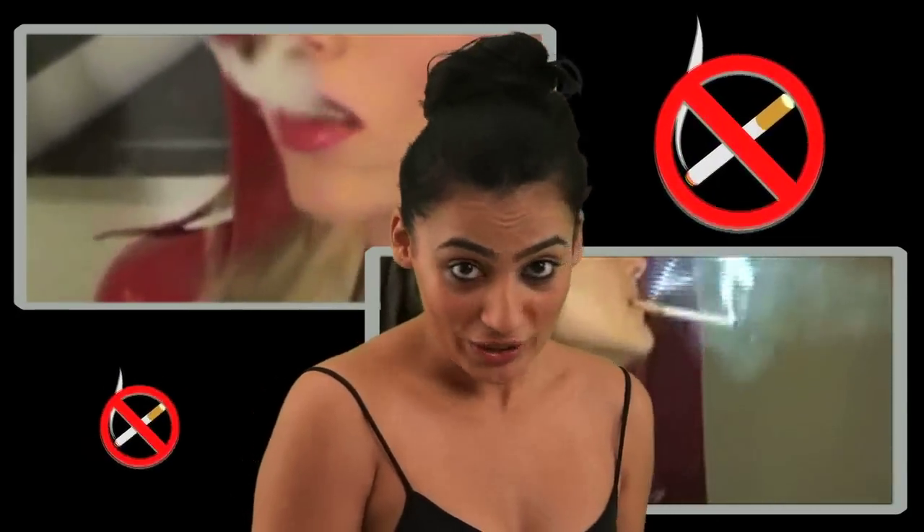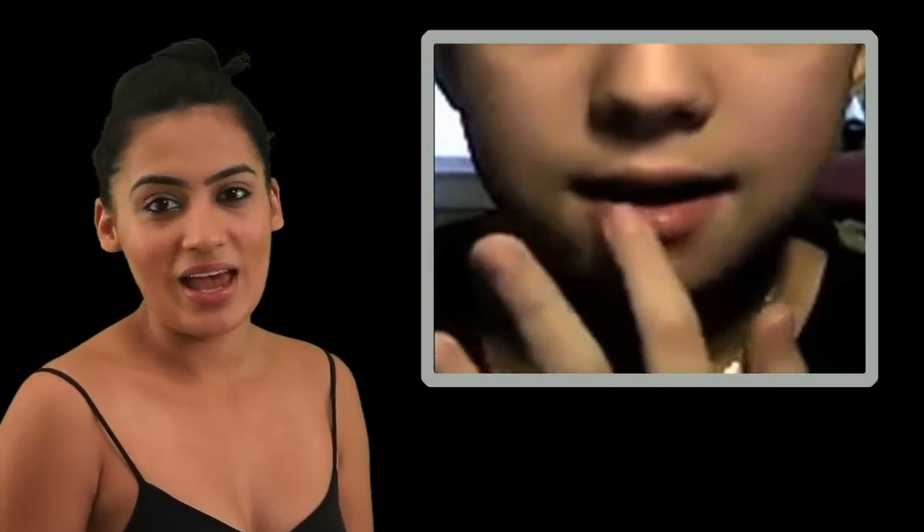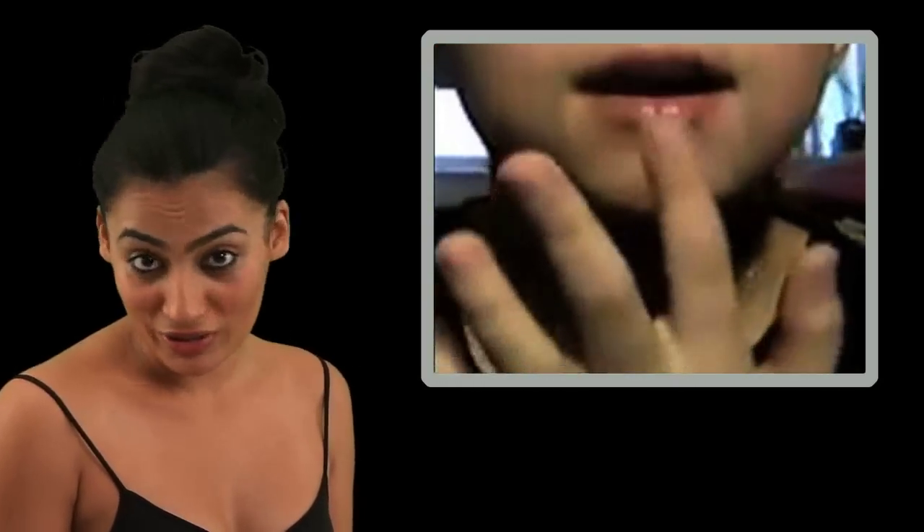First of all, please take care of your lips. Smoking makes your lips really dark, so avoid smoking as much as you can. Take care of your lips by exfoliating them at least once a week. You get lots of exfoliating cream in your markets, so regularly exfoliate them and moisturize them with your favourite lip balm.